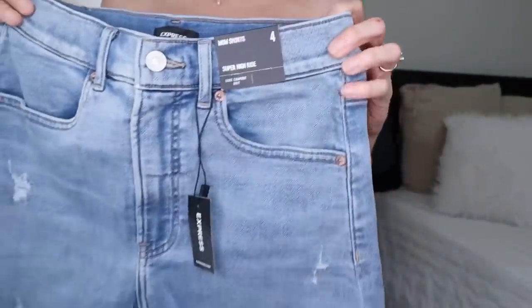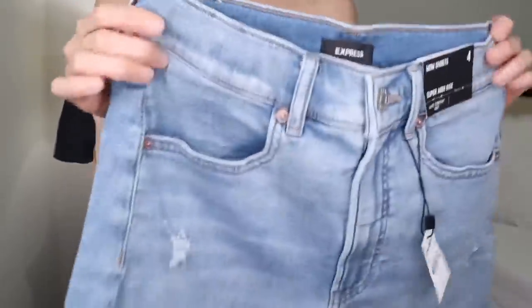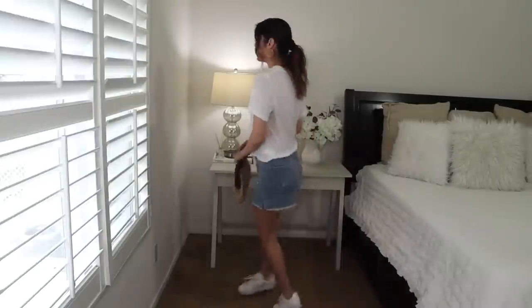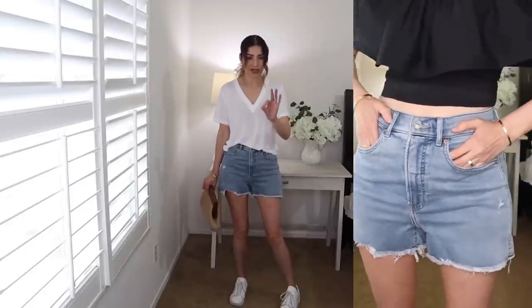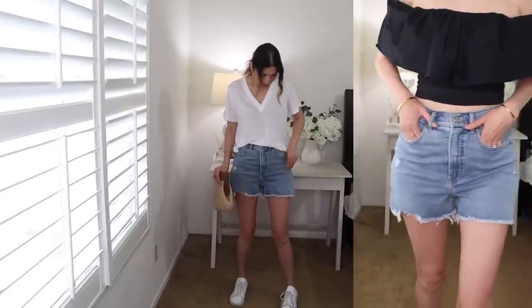This haul is full of basic pieces, and Express has these denim shorts that I really love. I love the wash design — they're your basic denim shorts with back pockets. I got size four, based on my denim jeans size. These are the super high-rise mom shorts. They fit super comfortably — not the type that show everything. The length and wash are perfect. Choose your regular denim size.